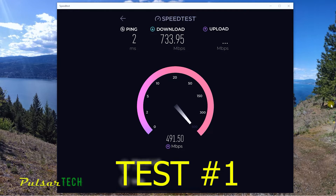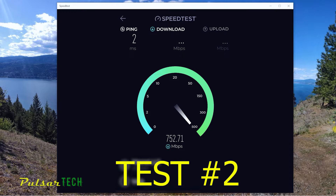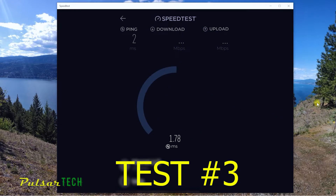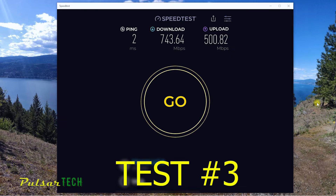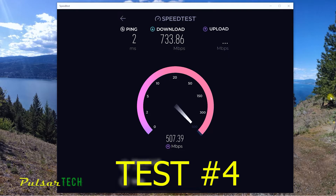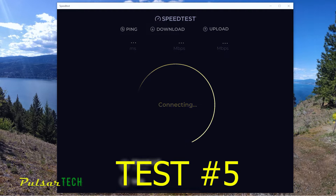Run 2 with the 30 meter cable: 2 millisecond ping time again. The download speed is roughly 750 and upload is roughly 500. Run 3: ping time is only 2 milliseconds — which is only one thousandth of a second and I don't think this will really matter. Download speed is 743 and upload is 500. Run 4: ping time is about 2.11 milliseconds but speed is still over 700 megabit for download and almost 500 for upload.